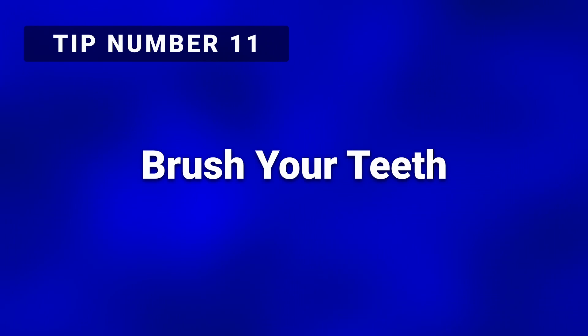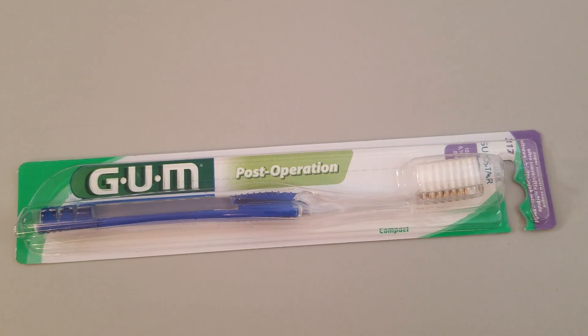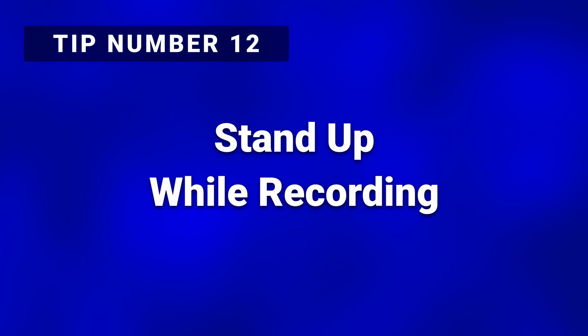Tip number eleven: brush your teeth. Not only will it make your dentist happy, but it will brush away all the nasty food particles covering your teeth, gums, and tongue. This will help give your voice a crisper tone and reduce unwanted wet and slimy mouth noises. Tip number twelve: stand up while you record. Not only will this get the blood flowing, but it will help prevent your voice from becoming monotone.